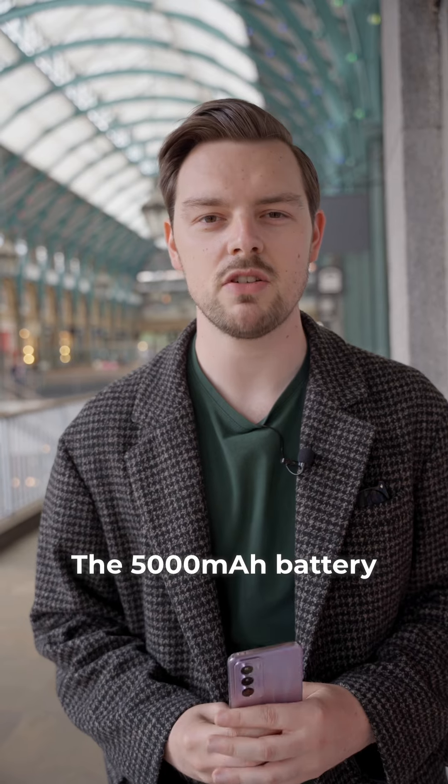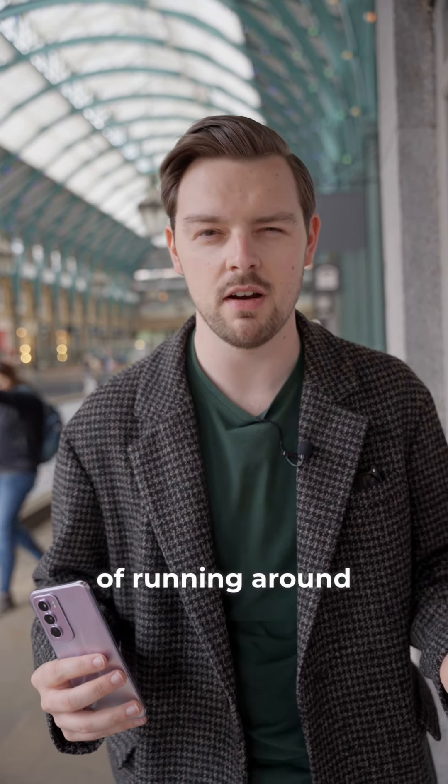The 5,000 milliamp-hour battery will easily get you through an entire day's work or an entire day of running around London.